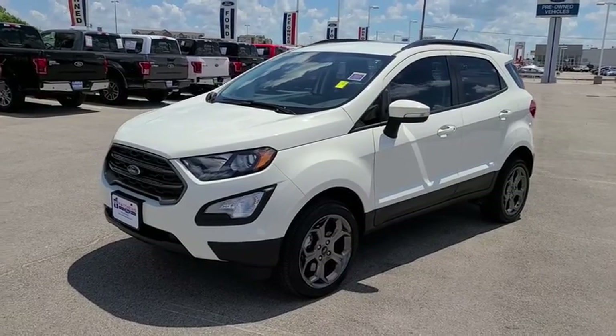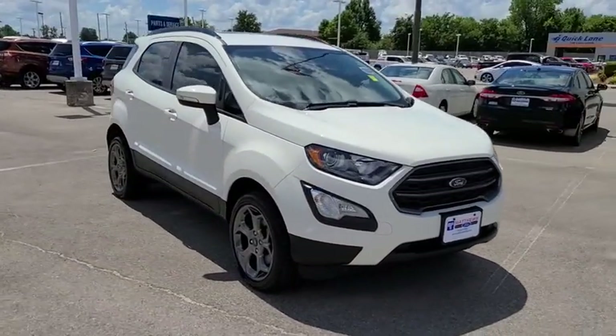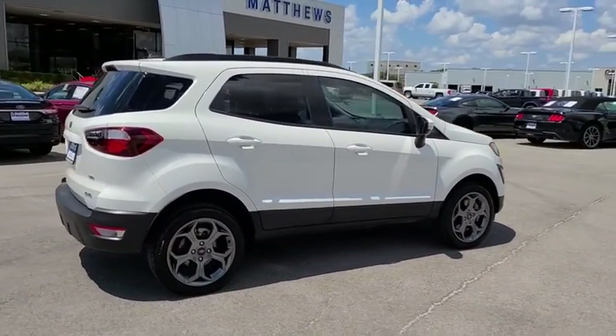You are going to love the 2018 Ford EcoSport. The Ford EcoSport has an upgraded interior that provides you all the features you could ever want. It also offers you the functionality of an SUV, but in a size where you feel in control.